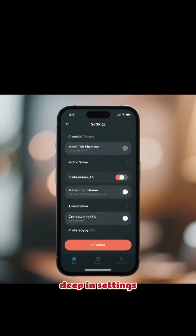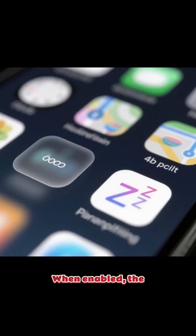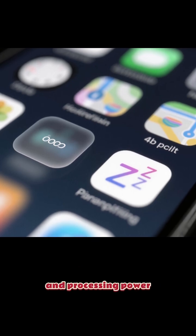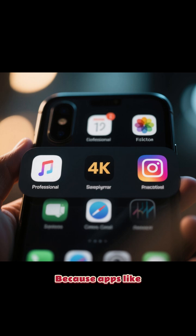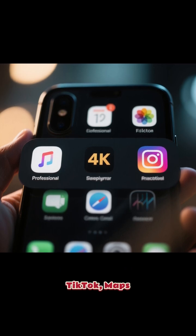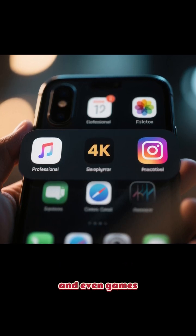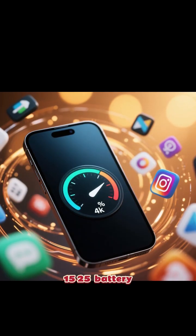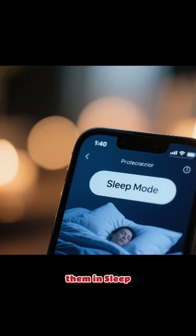It's called sleep mode — most phones have it, but it's buried deep in settings. When enabled, the apps you don't use stop draining battery, data, and processing power. Apps like Instagram, TikTok, Maps, and even games run secretly in the background and slow your phone, draining 15 to 25 percent of battery every day without your knowledge.